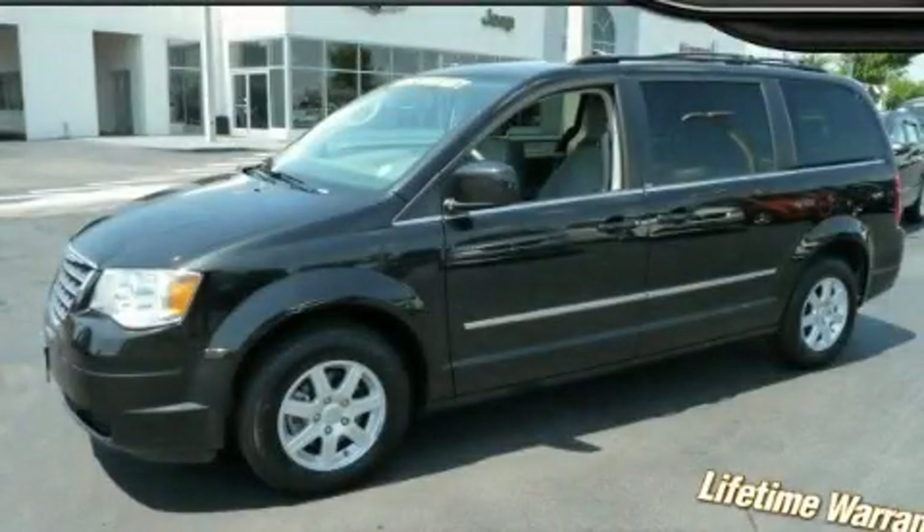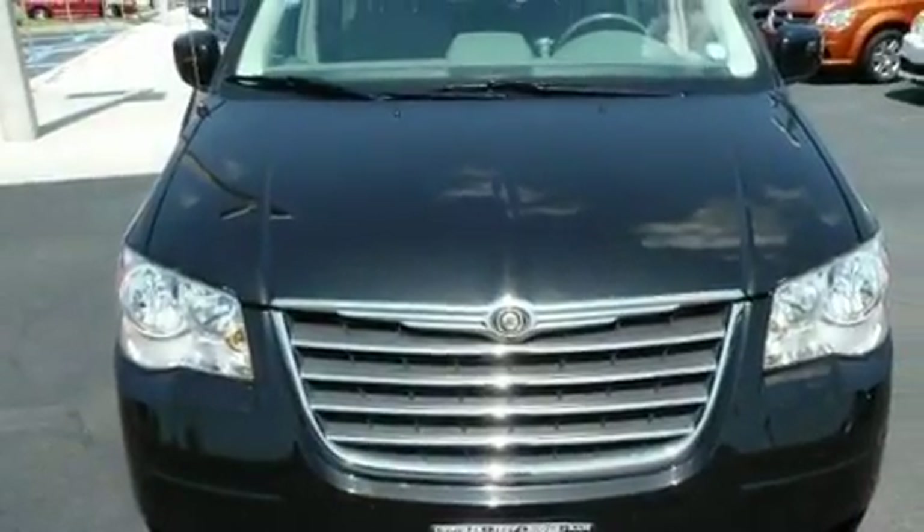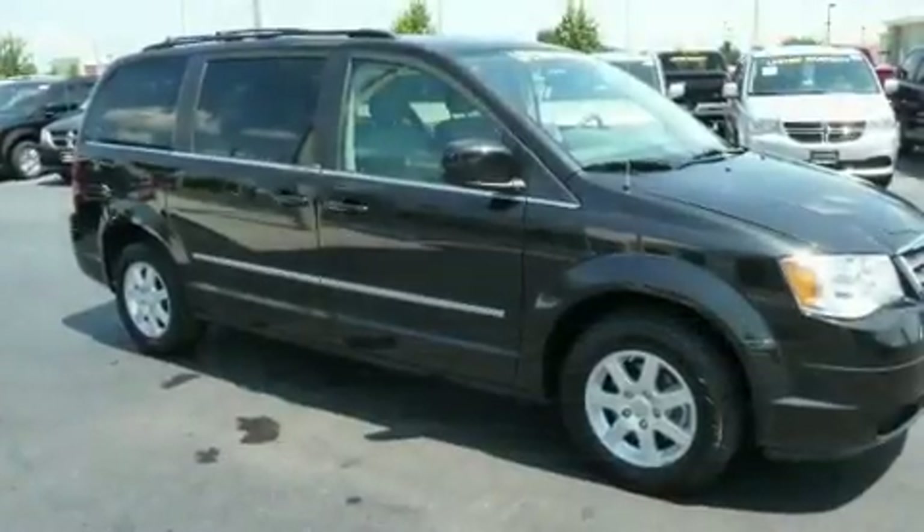This is a 2010 Chrysler Town & Country — enough comfort and space for the entire family. It has a six-cylinder engine and an automatic transmission.